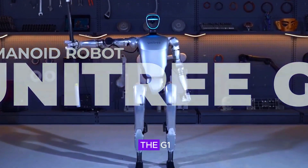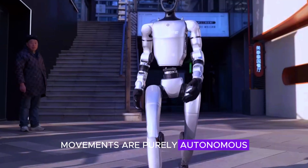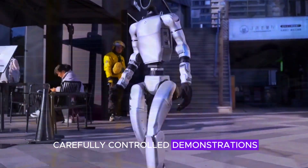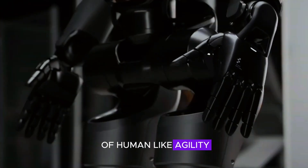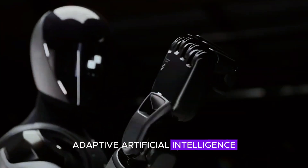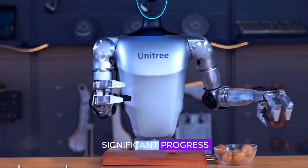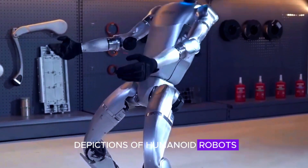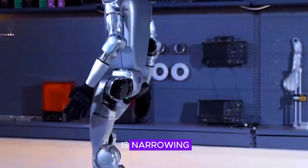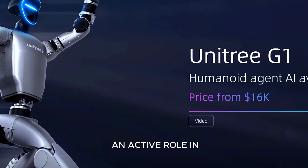Despite the excitement surrounding the G1, some skeptics question whether its impressive movements are purely autonomous or if they are carefully controlled demonstrations. However, with its combination of human-like agility, adaptive artificial intelligence, and sophisticated sensing technology, there is no doubt that we are witnessing significant progress in robotics. The gap between fictional depictions of humanoid robots and real-world applications is narrowing, bringing us closer to a future where these machines play an active role in our lives.